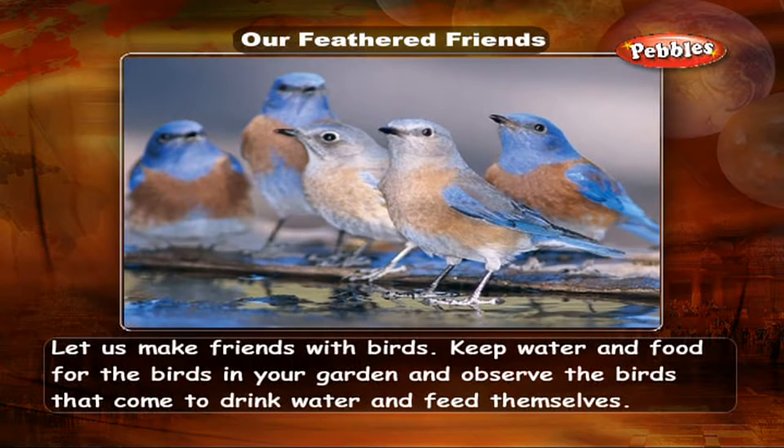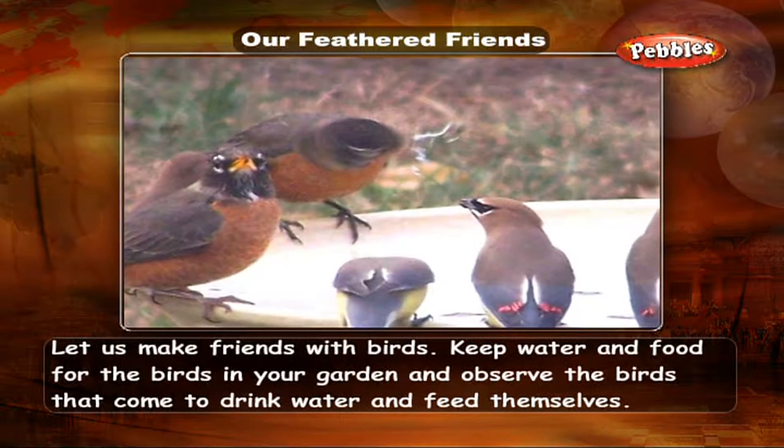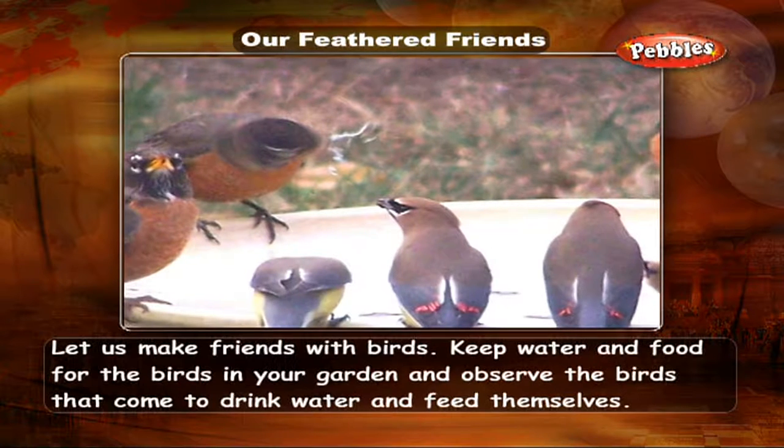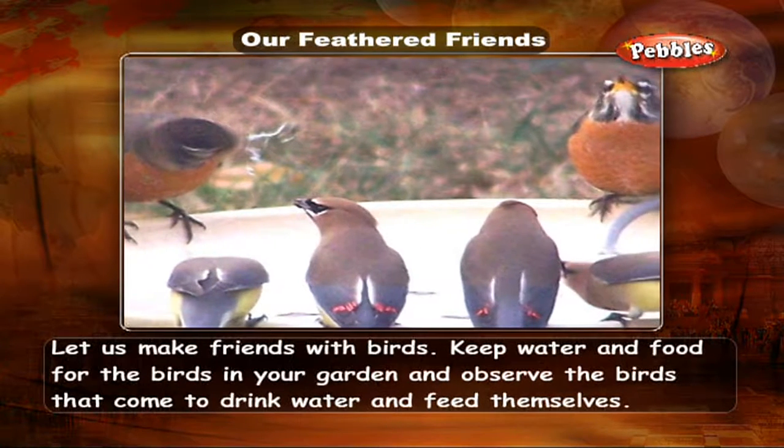Let us make friends with birds. Keep water and food for the birds in your garden and observe the birds that come to drink water and feed themselves.